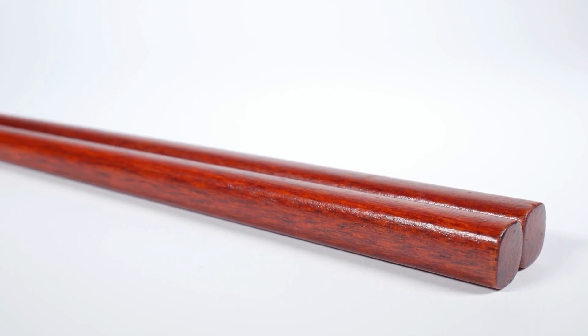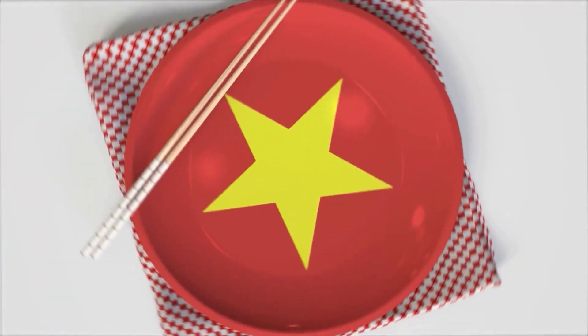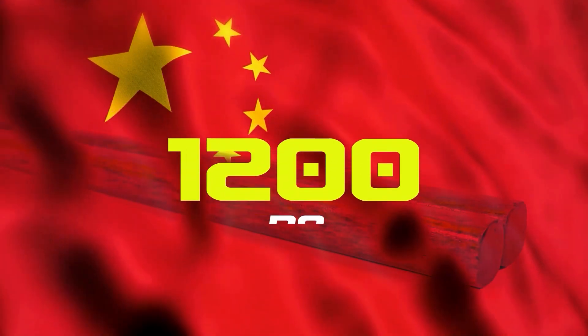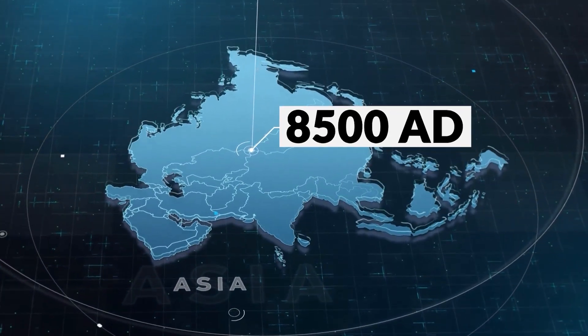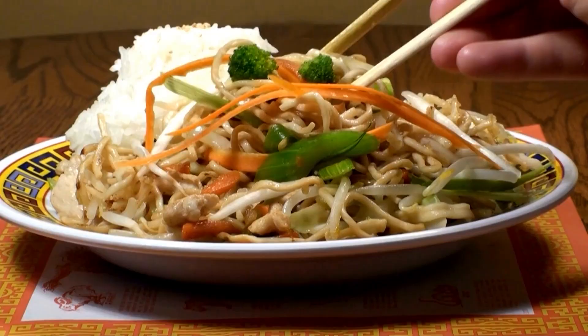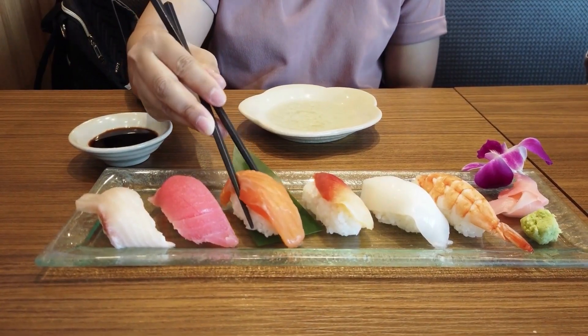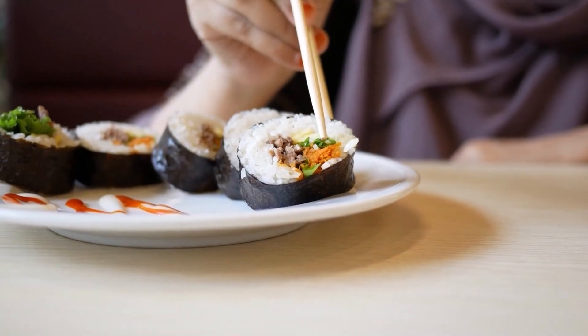Chopsticks are a mealtime staple on many tables in China, Japan, Korea, Taiwan, and Vietnam. They're one of the most ancient utensils, dating back to 1200 BC in China, and spreading across East Asia by AD 500. Today, chopsticks are used around the world in restaurants and at home and come in a variety of styles and materials, from fancy contemporary designs in stainless steel to basic silhouettes and disposable eco-friendly bamboo.